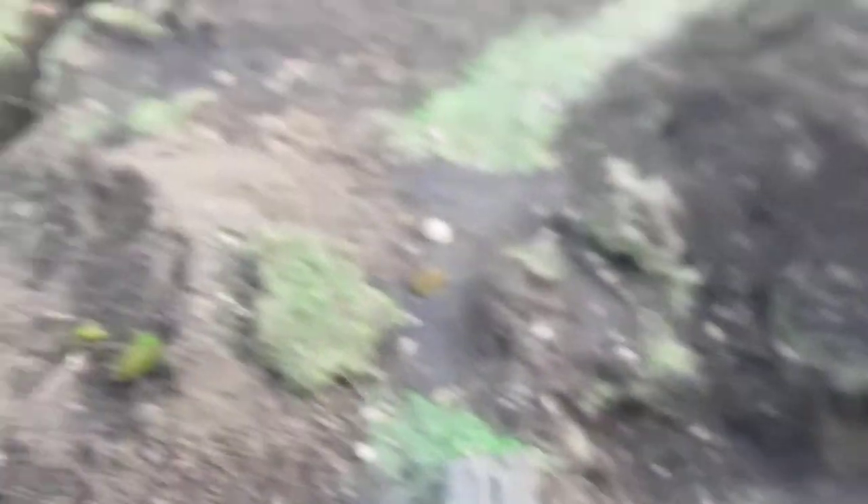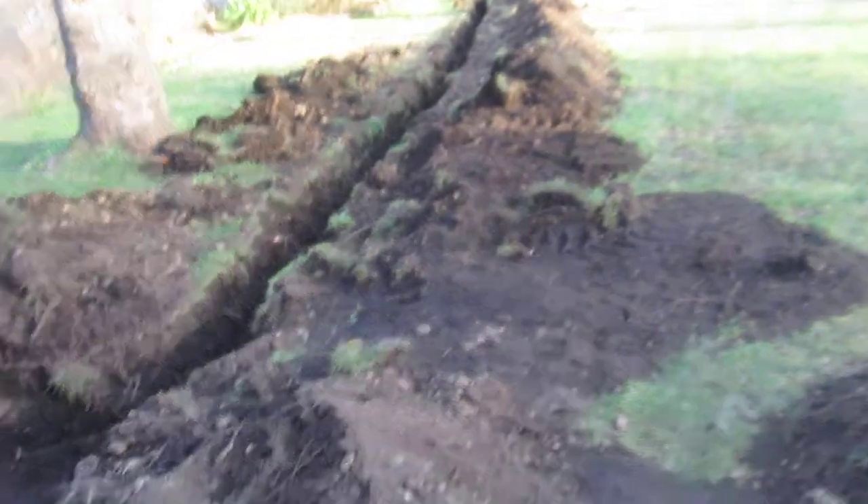Checked out the sewer there, or the septic tank, and it's all dug out and that's all fine. Now this is all waiting for inspection from the city and then we'll bury it all back together.